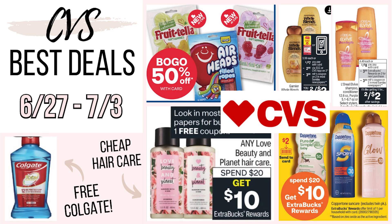Hey you guys, welcome back to my channel. In today's video we're going to be going over the best CVS deals for next week. These deals are actually going to be starting tomorrow on June 27th and running through Saturday, July 3rd. I am so excited for next week at CVS, you guys. It's a hot week. We have so many great deals going on.